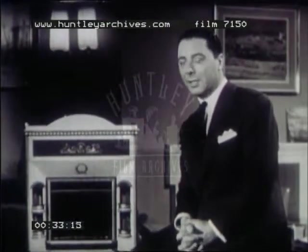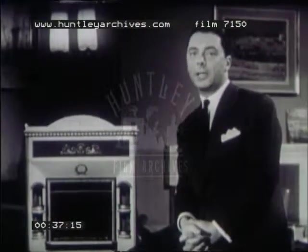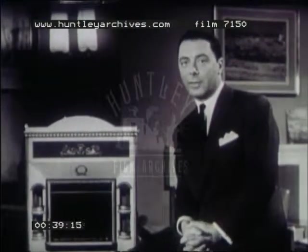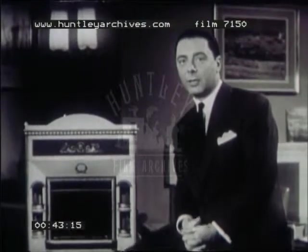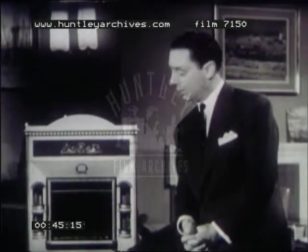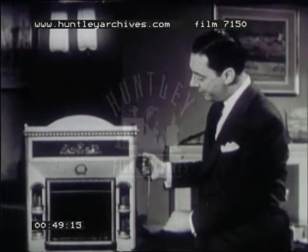Hello. Shakespeare said all the world's a stage. Well, this is one of a series of films in which I'm going to take you behind the scenes of some of the shows, functions, and famous events that are staged throughout the year, and let you see some of the interesting work of the men and women who make them possible. Our stage is set, so let's ring up the curtain and go behind the scenes with our camera.